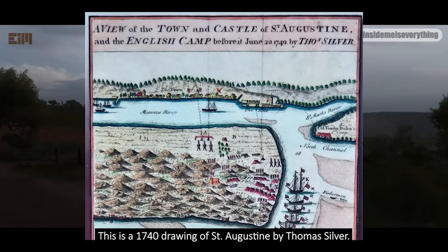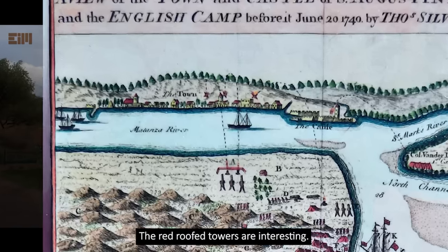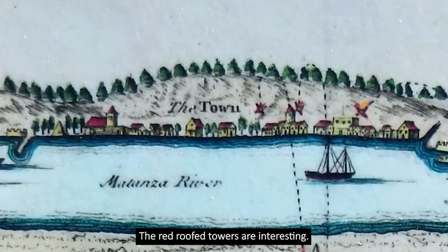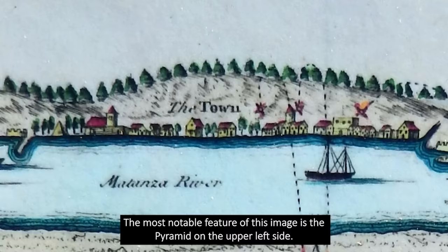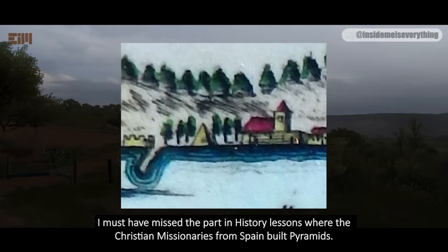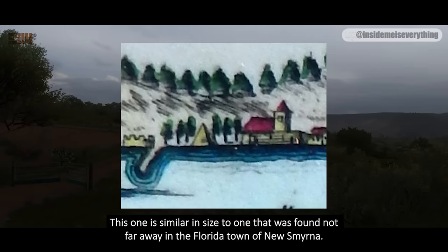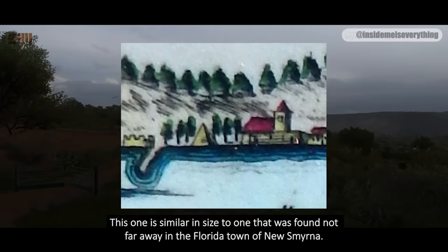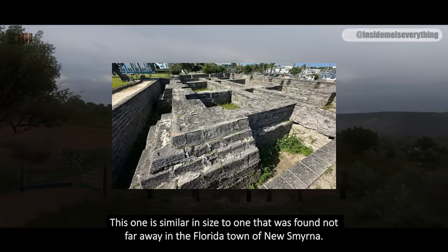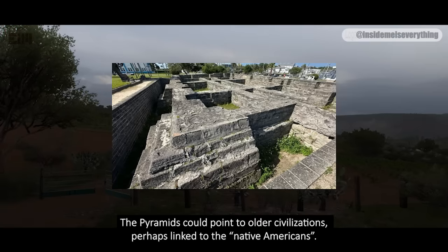This is a 1740 drawing of St. Augustine by Thomas Silver, apparently showing a battle waged against the town. The red-roofed towers are interesting. The most notable feature of this image is the pyramid on the upper left side. I must have missed the part in history lessons where Christian missionaries from Spain built pyramids. This one is similar in size to one found not far away in the Florida town of New Smyrna. The pyramids could point to older civilizations, perhaps linked to the Native Americans.